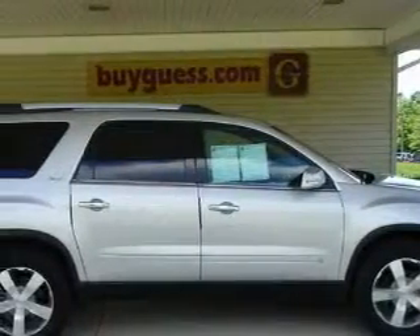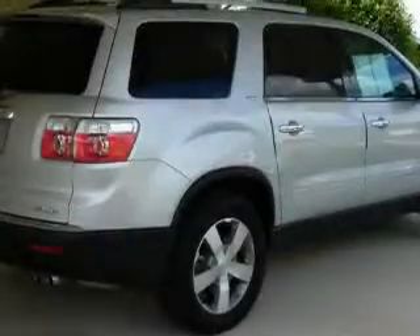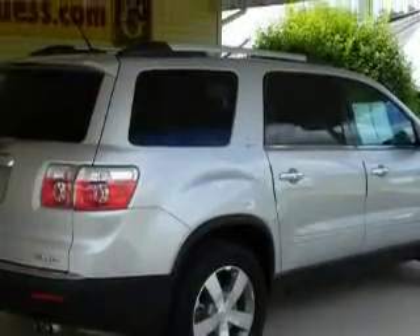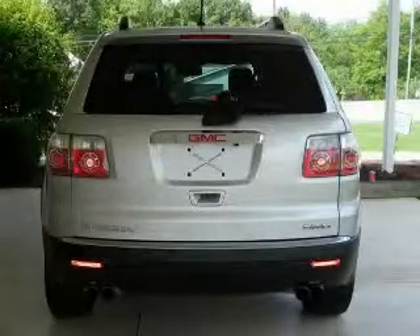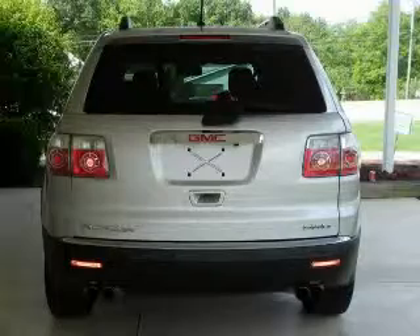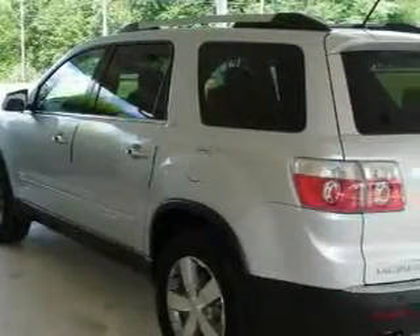Its top features include heated seats, heater vents for rear seat passengers, leather seats, a power rear liftgate, cruise control, a premium audio system, satellite radio, traction control and stability control systems, and an anti-lock braking system. This vehicle has fewer than 16,000 miles on the odometer.